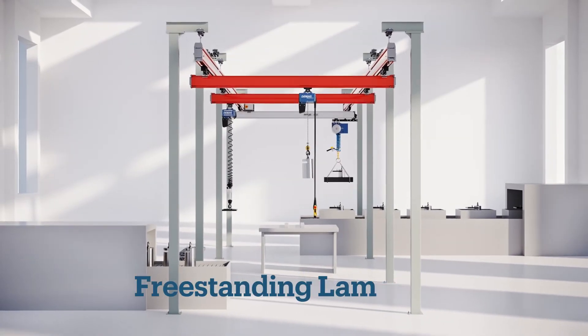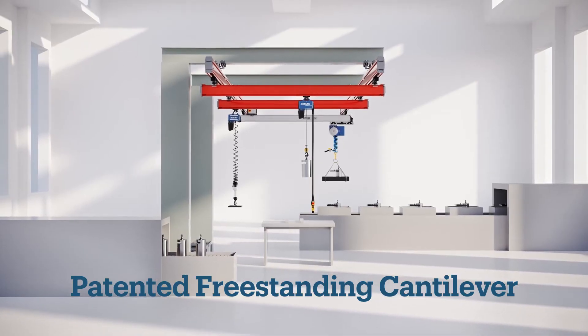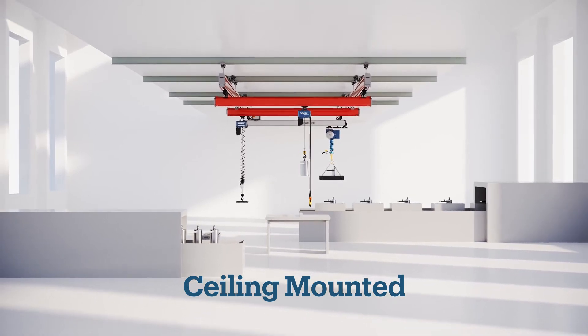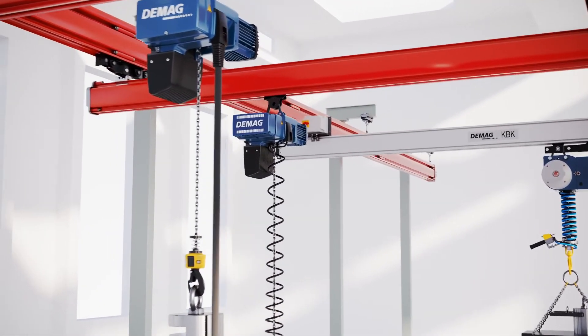Freestanding portal, freestanding lamp post, and patented freestanding cantilever workstation cranes easily mount to concrete floors. Ceiling mounted suspension cranes can clamp to existing building steel to maximize floor space.